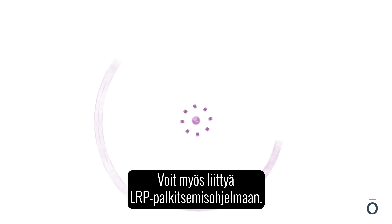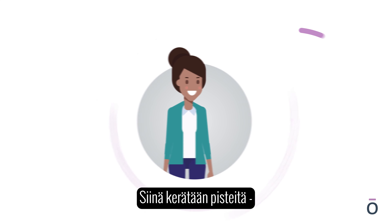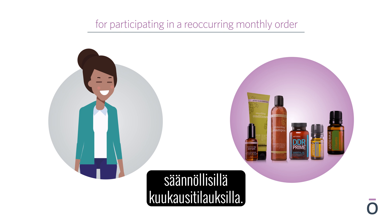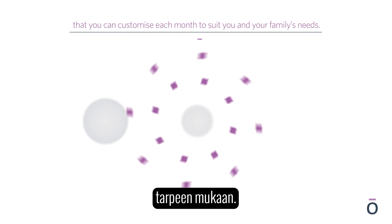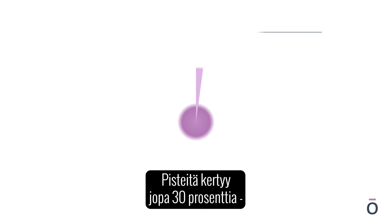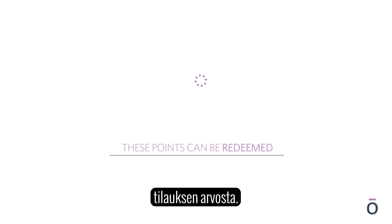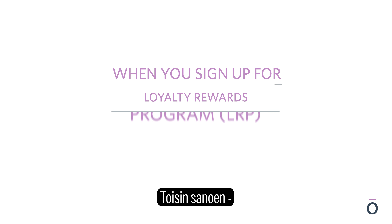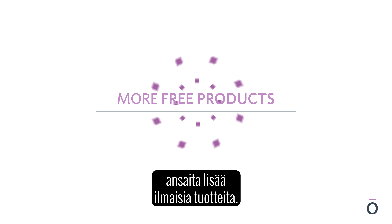Plus, you can benefit from our Loyalty Rewards Program, LRP. Here you will collect reward points as a loyalty reward for participating in a recurring monthly order that you can customize each month to suit you and your family's needs. You can collect up to an additional 30% of the order value in rewards points. These points can be cashed in for more doTERRA products — in other words, when you sign up for the Loyalty Rewards Program, you're signing up to receive more free products.